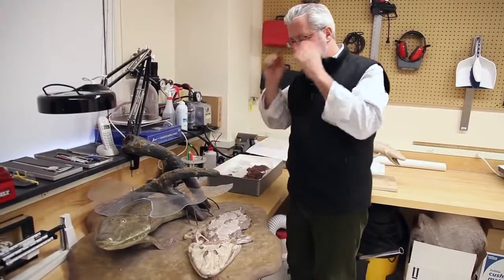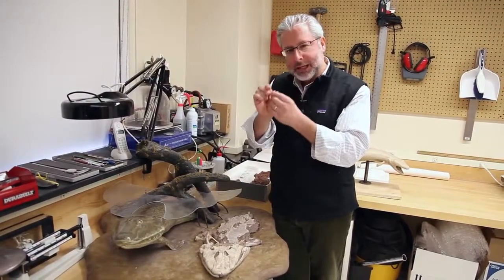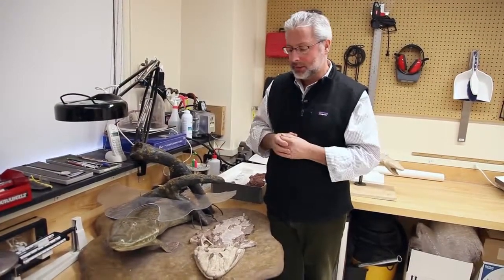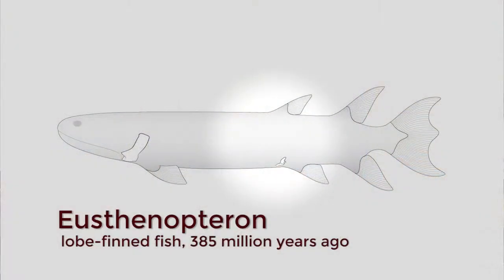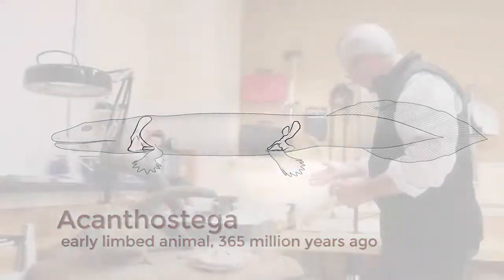Now you can ask why that's important. What we thought before was that the hind appendage was a really tiny component of the body of animals like these, and really got emphasized as you went to limbed animals like tetrapods. It turns out that the size of the hind appendage is already large in fish, and that a good chunk of the transition has already happened in fish before the origin of tetrapods.